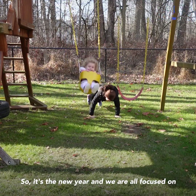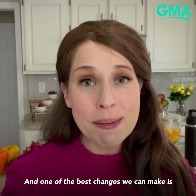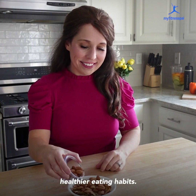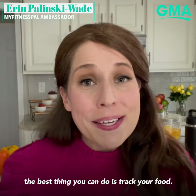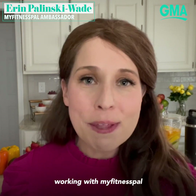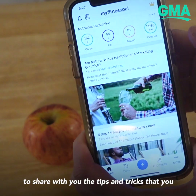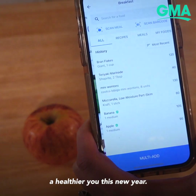It's the new year and we are all focused on wanting to make positive changes in our life. One of the best changes we can make is focusing on healthier eating habits, and when it comes to making healthier eating habits the best thing you can do is track your food. That's why I am so excited to be here working with MyFitnessPal to share with you the tips and tricks you can implement today to have a healthier you this new year.